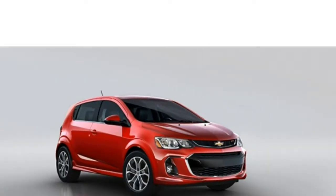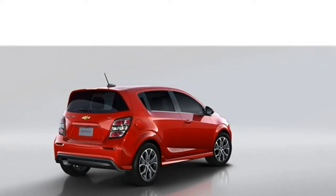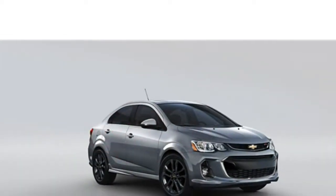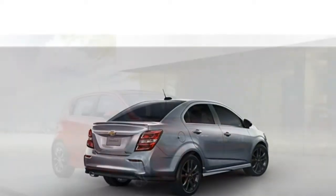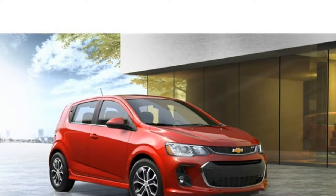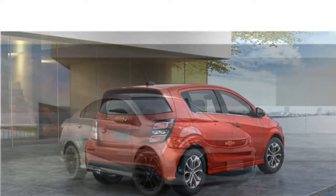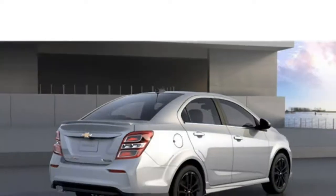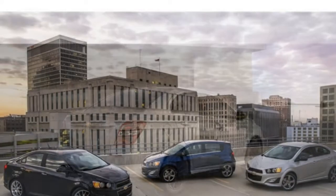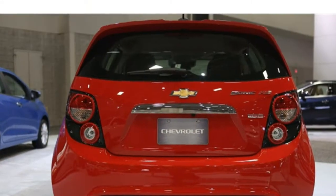The 2017 Chevrolet Sonic comes loaded with standard features that few other subcompacts have, including a rear-view camera and Apple CarPlay. It also has a large trunk, a spacious interior, and well-balanced performance. Poor fuel economy is its greatest issue. If you are a tech-savvy shopper who wants an affordable subcompact car that doesn't compromise on space or features, the Chevrolet Sonic, at $15,145, is an excellent value.